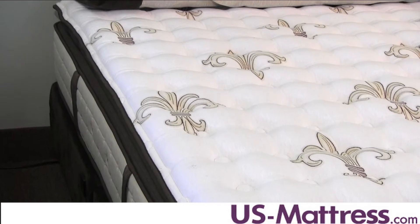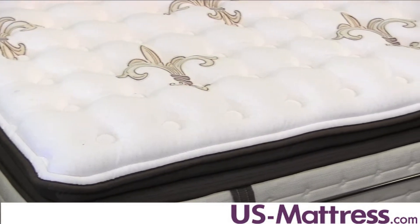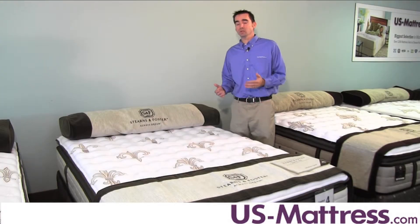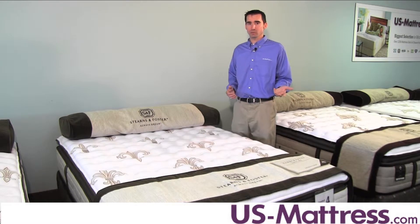The comfort is consistent on this mattress no matter where you sleep, even all the way up to the edge, thanks to the Stabila Luxe Edge Support, which is a foam encased perimeter that is designed to offer you the ability to sleep all the way to the edge without experiencing the roll-off feel or inconsistent comfort that other non-foam encased mattresses can exhibit.